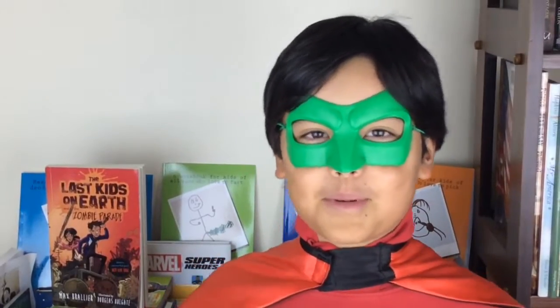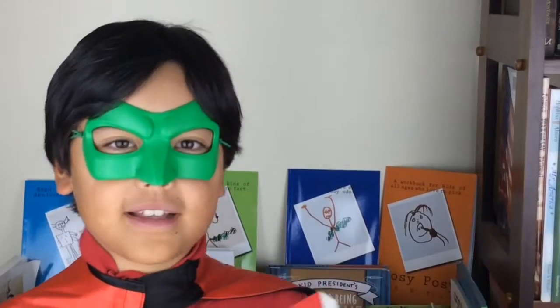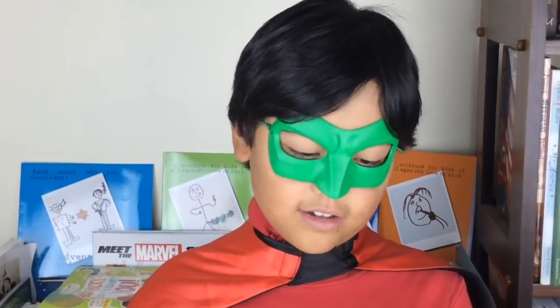Hello everyone! I am Super Book Boy, and today I'm here to introduce you to a new book. Let's see what we got this time. We got The Last Kids on Earth and the Zombie Parade by Max Brallier and Douglas Holgate.